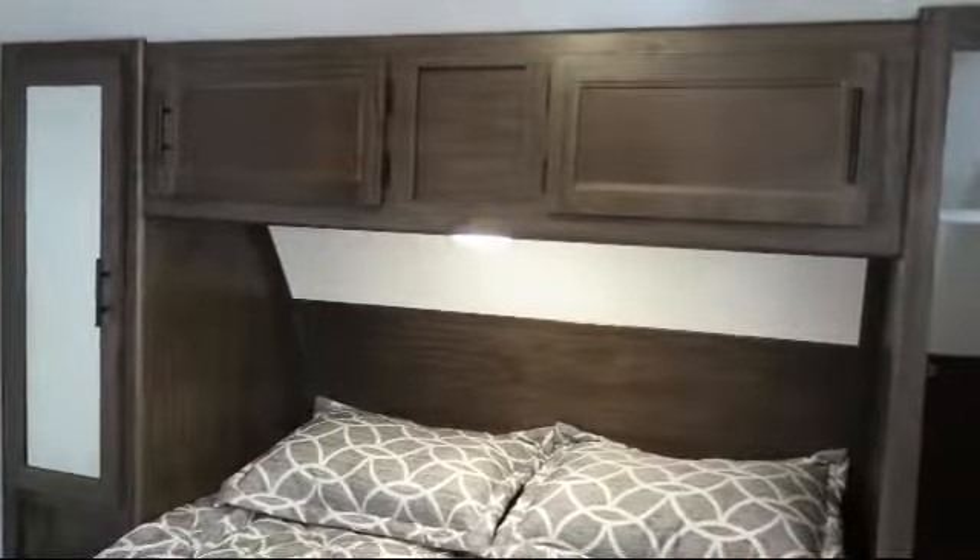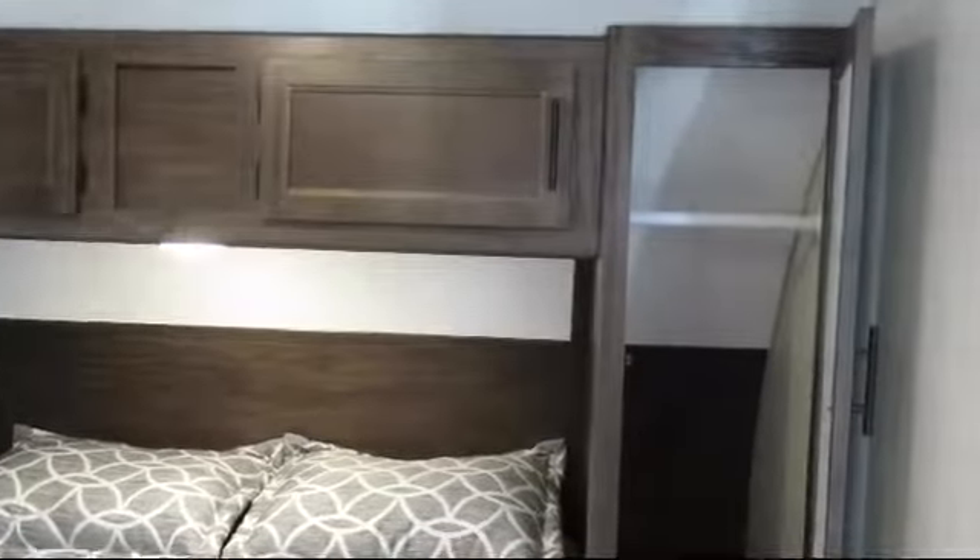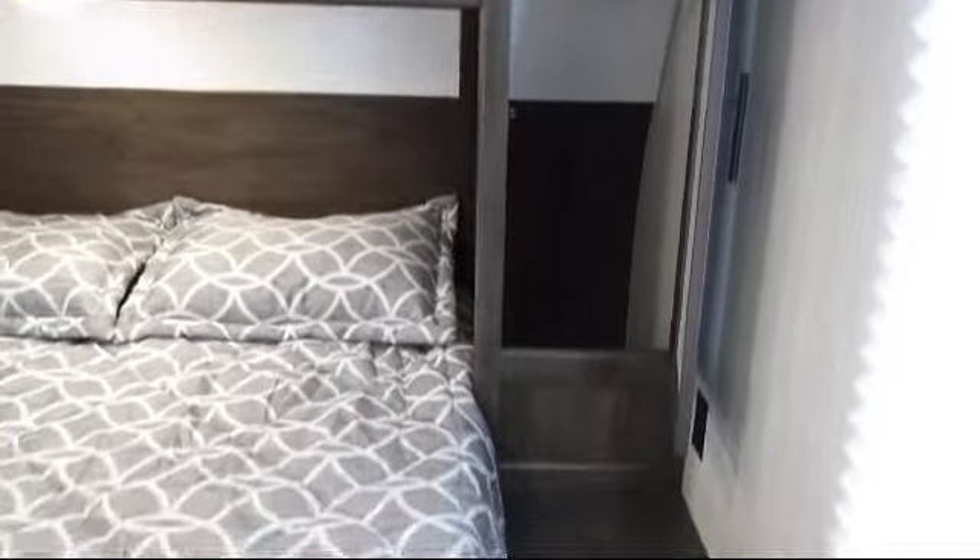Also included are pleated shades, flush mount gas range cover, high rise faucet, dual bedroom nightstands, closets on both sides of the bed, entertainment center, kitchen skylight, detachable power cord, stainless sink, and double bed bunks.